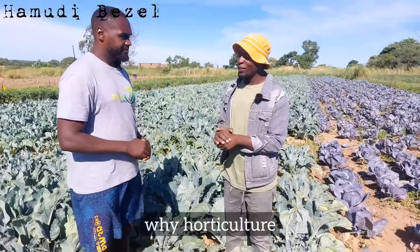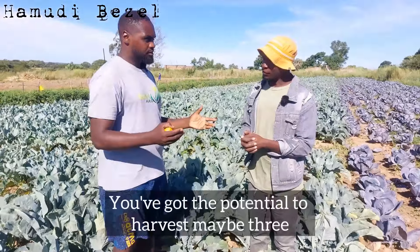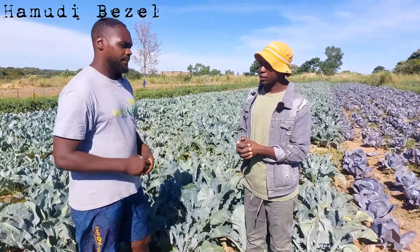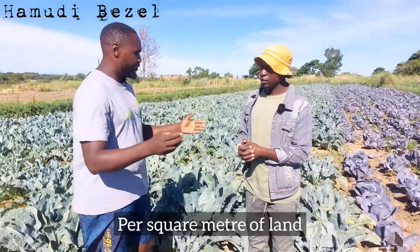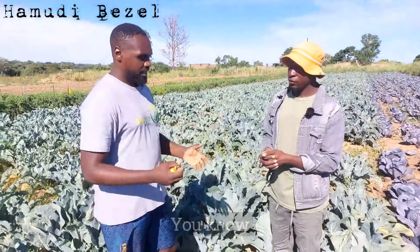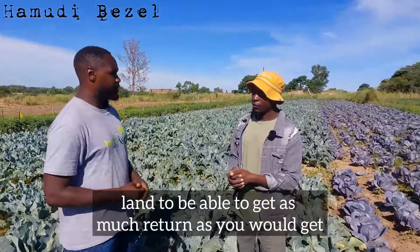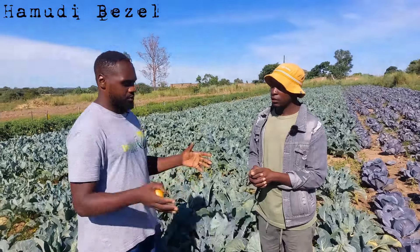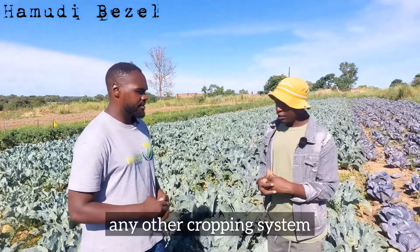Why horticulture? You've got the potential to harvest maybe three or four times in a single year and the returns are very good. Per square meter of land, I believe the best returns will come from horticulture. Other cropping endeavors require a lot of land to get as much return as you would get on horticulture. Small space, higher returns — that's why I'll choose horticulture over any other cropping system.